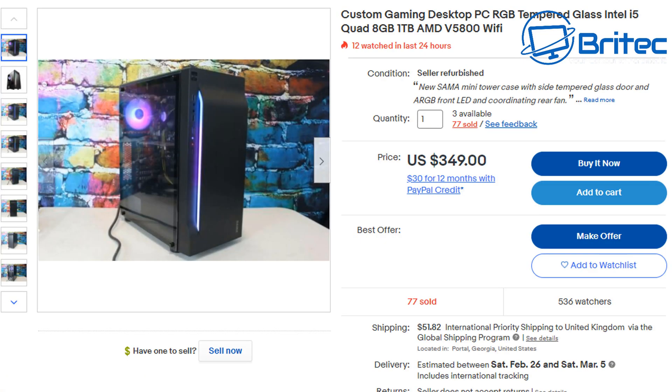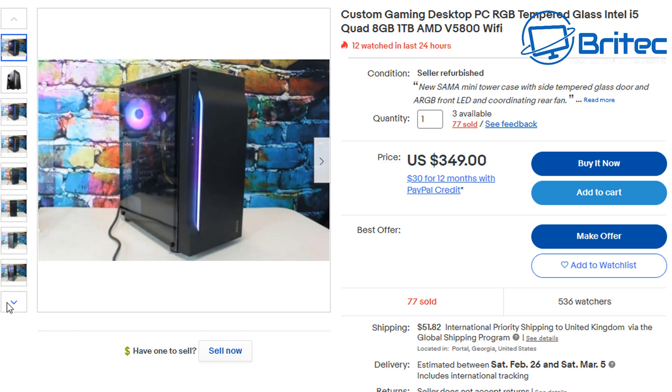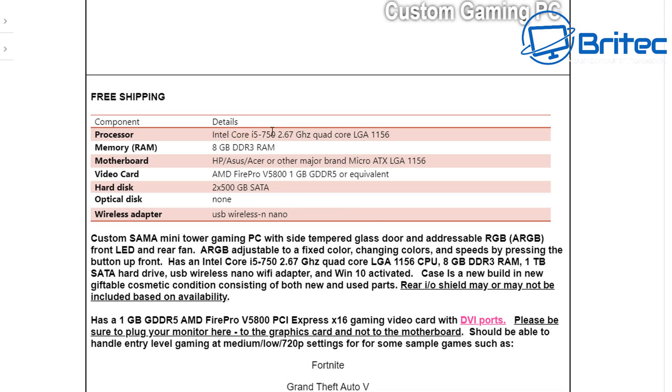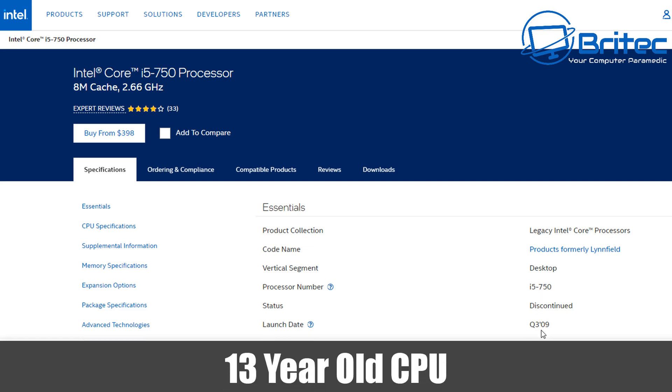Let's take a look at this $350 PC. What you're going to be doing is buying old computer components inside a brand new case. When you go to upgrade this PC you're not going to be able to. They never show photos inside the actual computer itself because they don't want you to see all the old components. Looking at the specs, the first thing to look for is the processor — this is an i5, but don't be fooled by the word i5; look at the generation: 750.